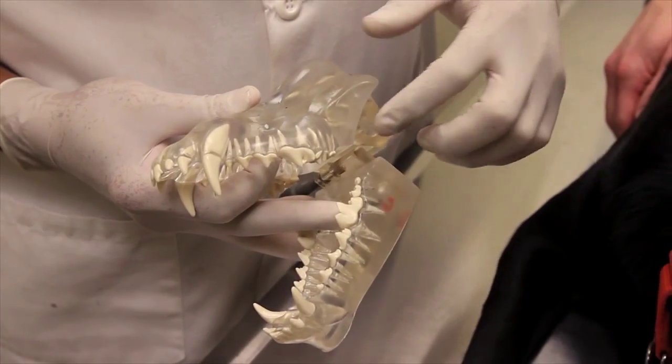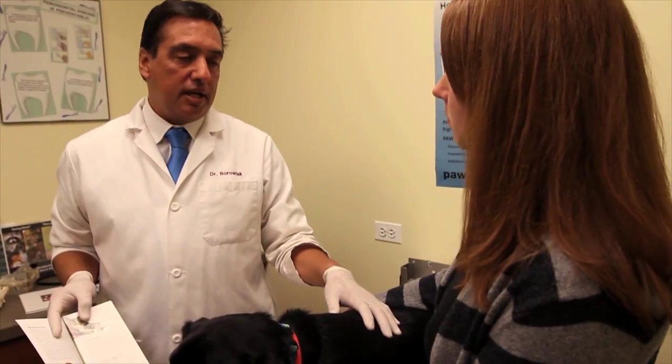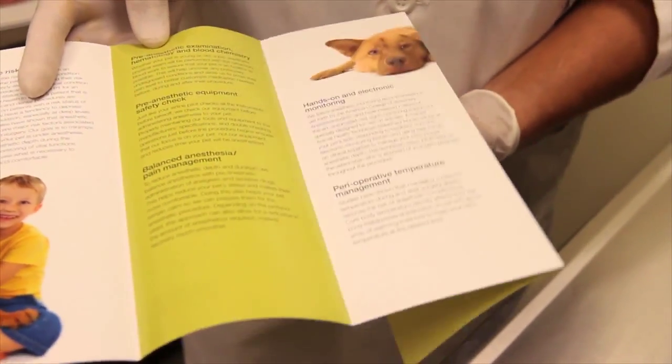People understand it and can relate to it readily. When you can actually put something tangible in someone's hands, they get it — they really get it better than if you just tell them. Half of what you tell someone is forgotten anyway, so if they go home and can actually look at it, it just reinforces what you said.